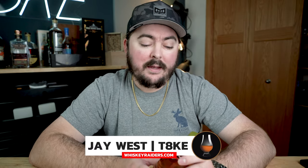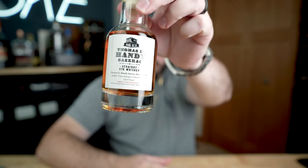Hey guys, Jay here from Whiskey Raiders on the Whiskey Raiders YouTube channel, and today we are doing a first take of the final antique collection to be released. They were all released at the same time, but I'm trying them one at a time instead of all five at a time because palate fatigue is real. So today we're doing a first take on Thomas H Handy's 2023 release of rye.